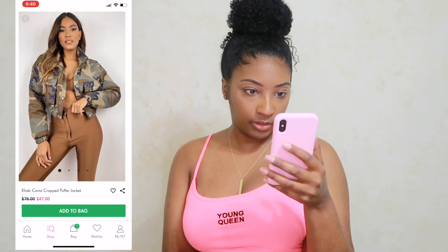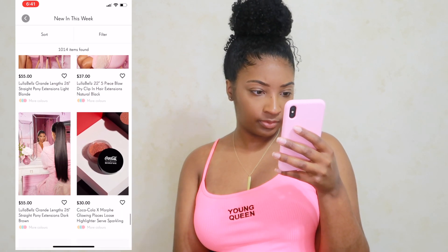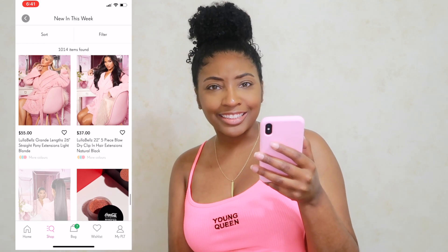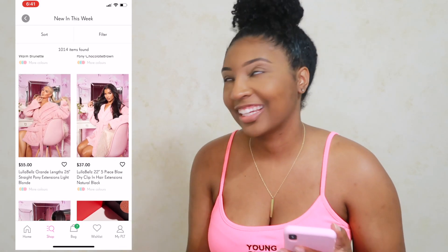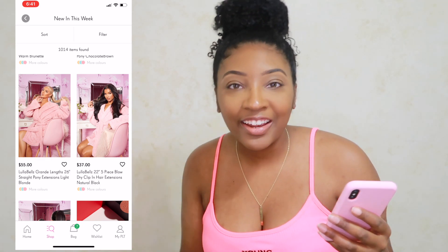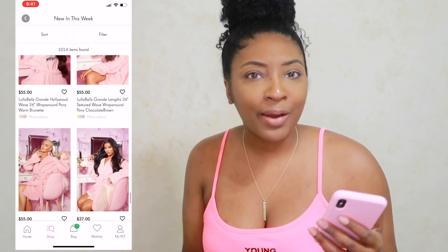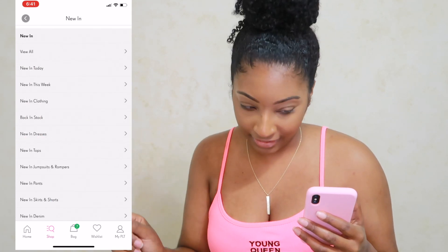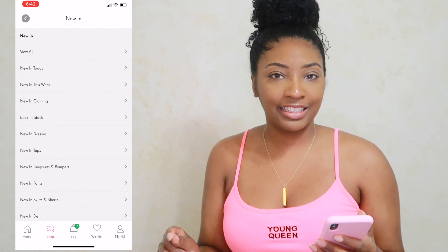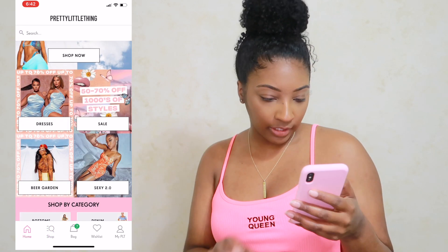I need summer clothes — that's the end of 'new in today.' When did Pretty Little Thing start selling ponytails and hair extensions?! They're selling hair clips, hair extensions, and ponytails — I thought they were selling robes, but no, it's hair. Am I late to this? Have they been selling hair? Y'all let me know because I am shocked.